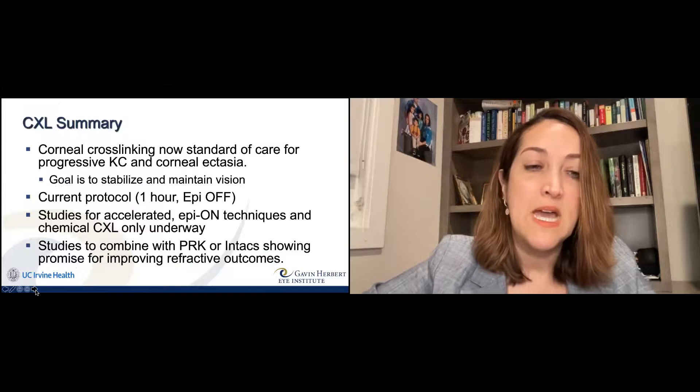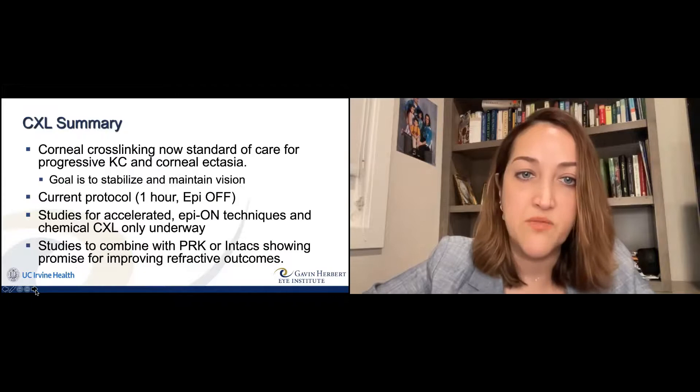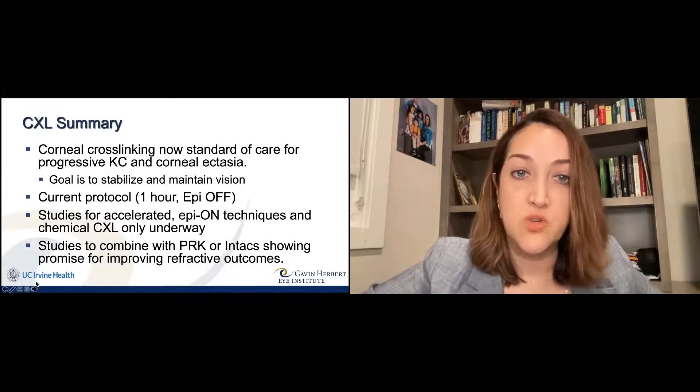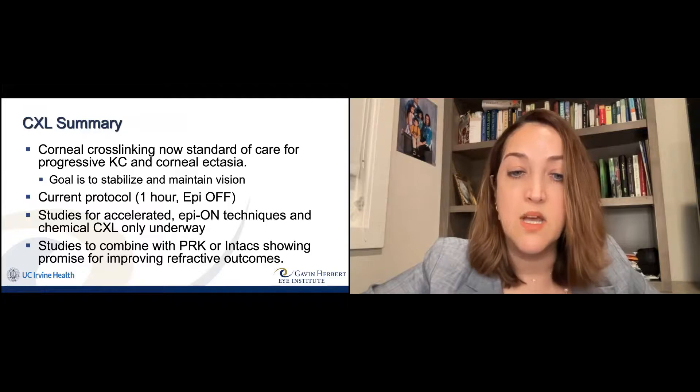It's a very exciting time because corneal cross-linking is now standard of care for progressive keratoconus. The goal is to stabilize and maintain vision. The current protocol is the one-hour epithelial-off procedure, which shows a 97% success rate. Looking ahead — epi-on techniques, chemical cross-linking, combining cross-linking with either PRK or INTACS — all of these studies are underway and we expect good things in the future.